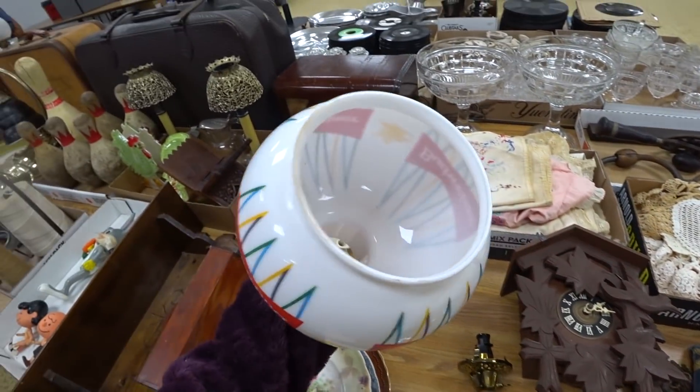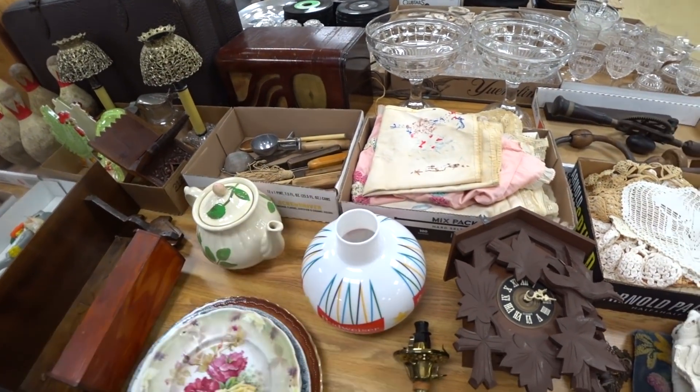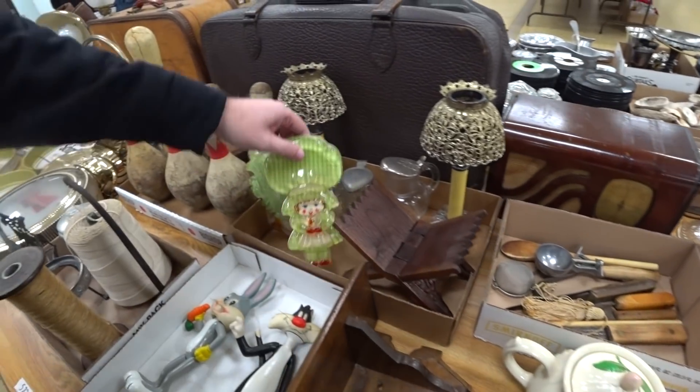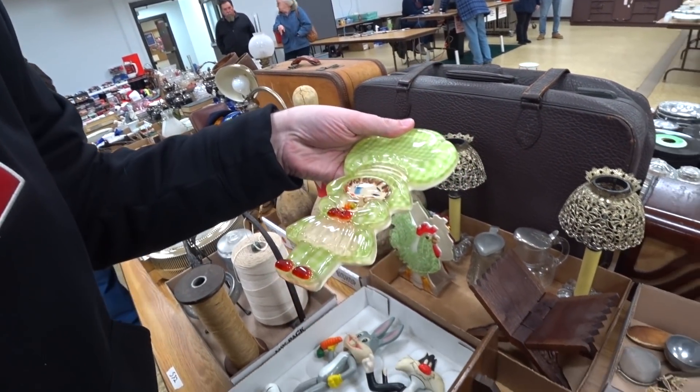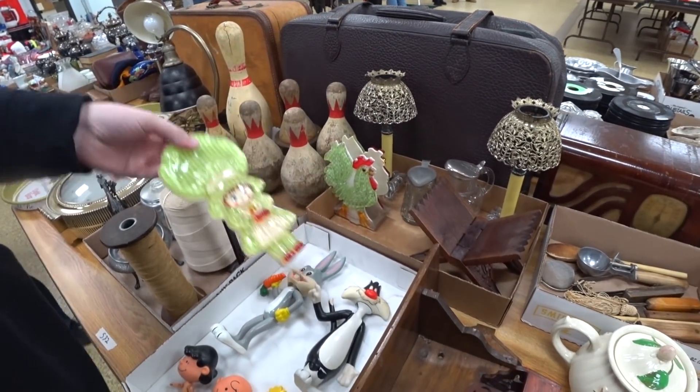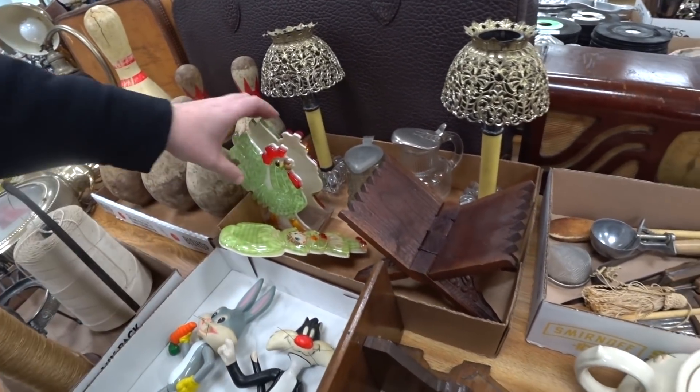It's really crowded in here. It's interesting. It's a spoon rest. It almost reminds me of strawberry shortcake in a way. It's like a rooster in the same fashion. And it's kind of weird.